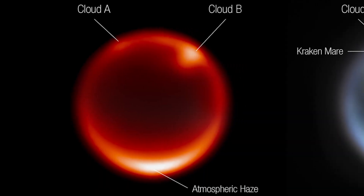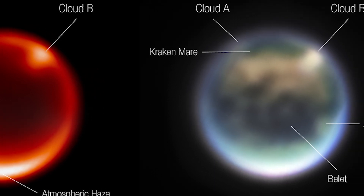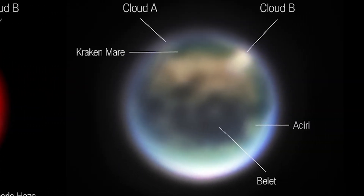This is so cool — we're seeing clouds on a moon that's about a billion miles from us. On the right hand side, we have a composite image made of light of a few different wavelengths, but all shorter than the one used on the left.